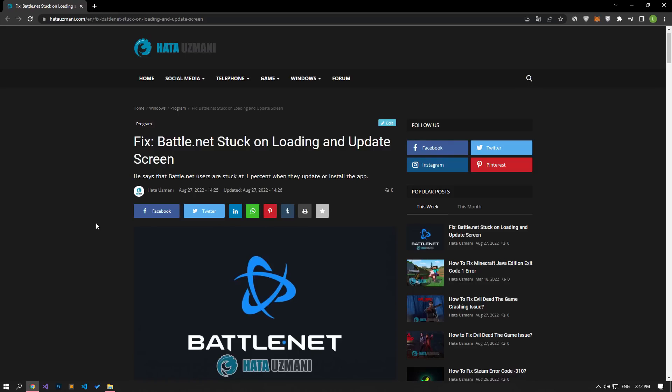Battle.net hangs when updating or installing, which is usually blocked by antivirus restricting the installation of the application. For this, we will try to solve the problem by telling you a few suggestions.